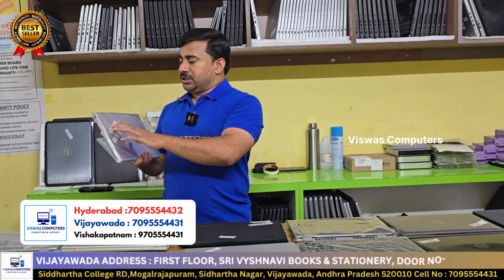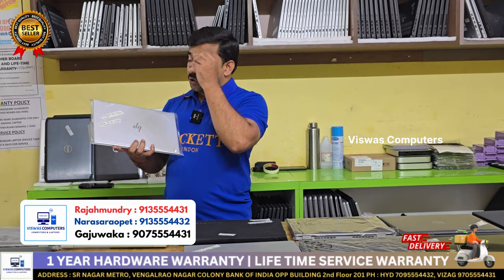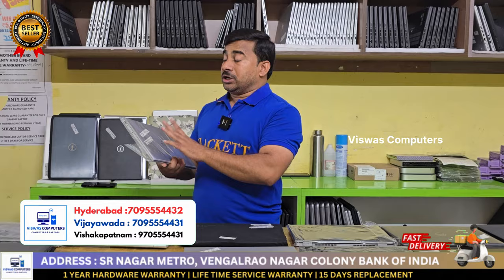This is the HP EliteBook 1040 G8 x360, a 2-in-1 laptop with Gorilla Glass. This warranty has one year guarantee. 32GB RAM, 512GB. This is Touch 360.